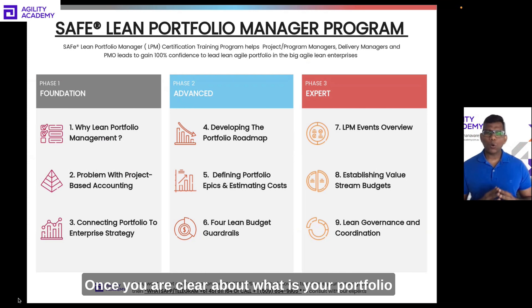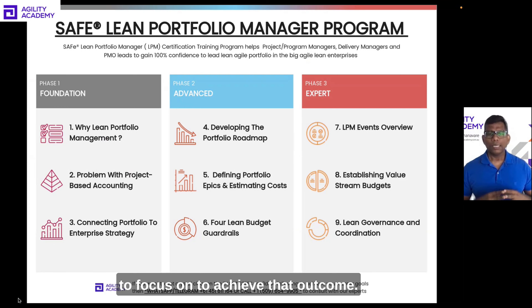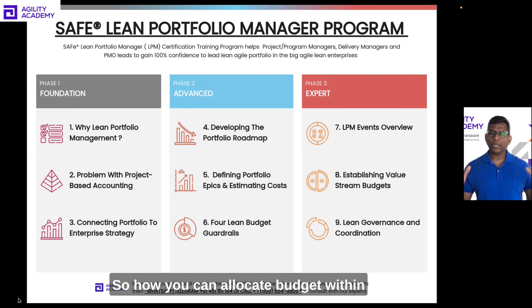Once you are clear about your portfolio vision, how your portfolio roadmap looks, and which epics you need to focus on to achieve the desired outcome, in Lesson 6 we'll start exploring the four lean budget guardrails — how you can allocate budget within your portfolio based on different dimensions.